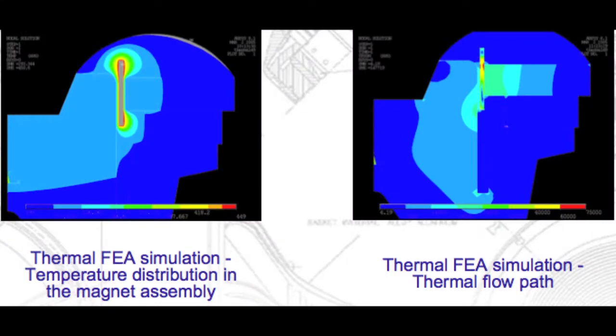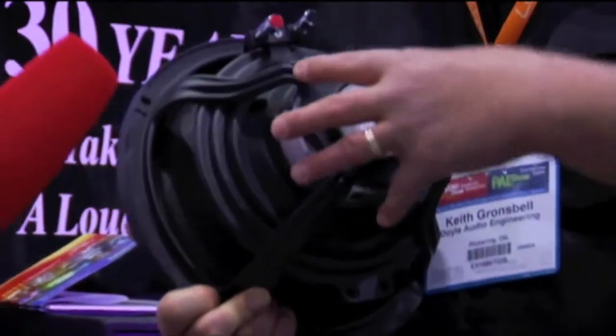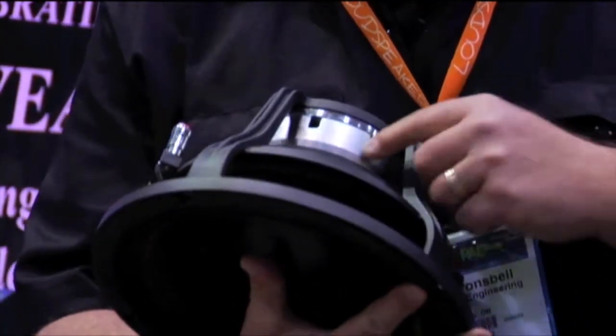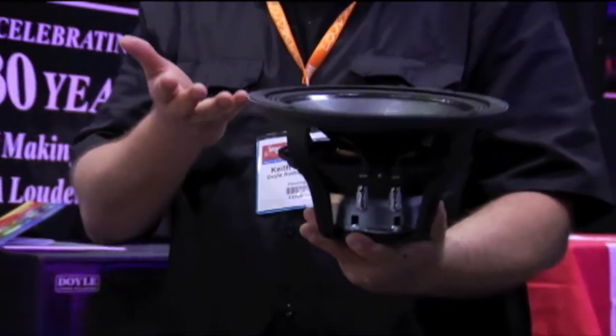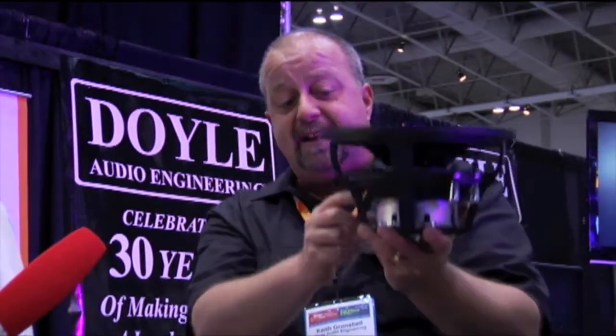Every loudspeaker manufacturer has a hole in the back to exhaust heat radiating from the coil, the gap, and the magnet. What we did was earn a worldwide patent on what's called an Air Exchange Cooling System. Each time the loudspeaker excurs, it draws fresh air in through the inside of the voice coil former. All of our voice coils are wound inside and out, so it begins to cool the coil on the inside. Upon compression, the air goes through a series of holes in the former to cool the outside of the coil, the gap, the magnet, and the frame.